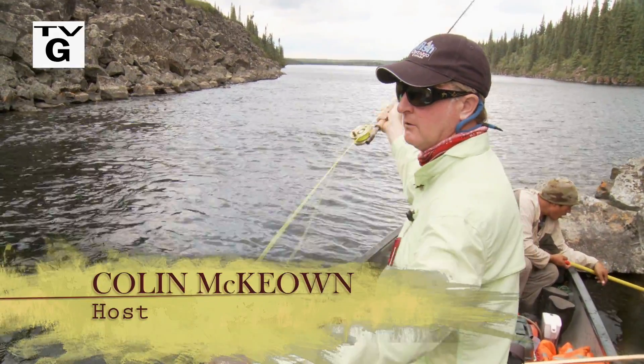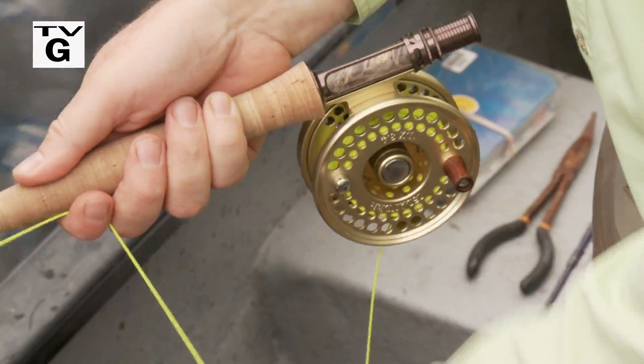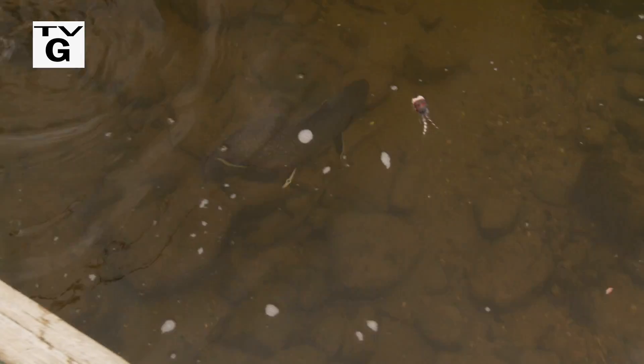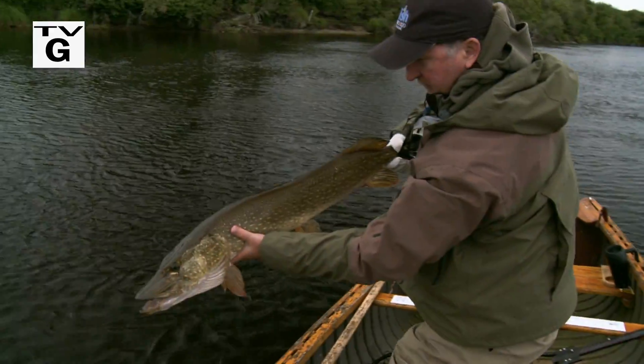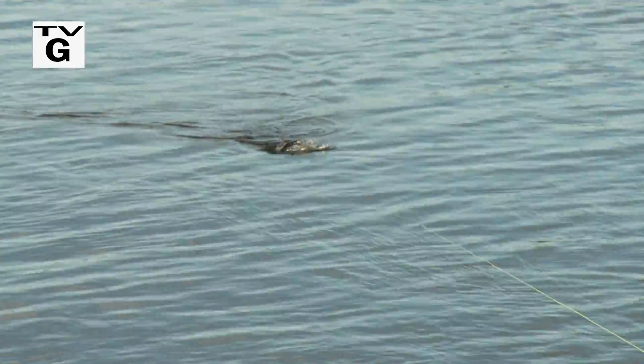Welcome, everyone, to the New Fly Fisher. I'm your host, Colin McKeown. This week, I sample some of the outstanding fly fishing opportunities Hearst Air Service offers in Ontario's far north. First, we visit the Sutton River for world-class brook trout. Then, we move over to Pym Island on the Attawapiskat River for monster pike. We've had a stroke of good luck as the conditions are perfect for surface flies. It promises to be a great show, so stay with us.